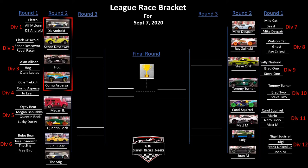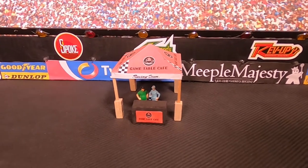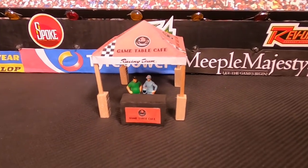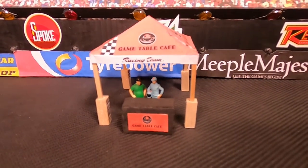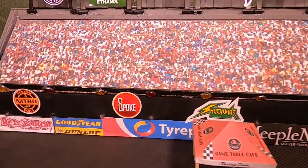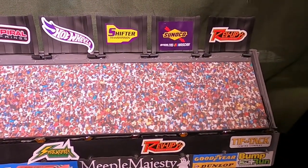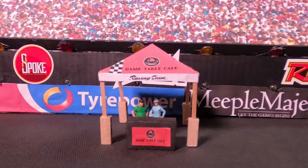Well, there you have it. As we can see in our bracket, we're set up for an exciting Round 2. This crowd is definitely ready for some racing — just listen to them. They're hyped and so am I. I'm hyped too. They're ready for some racing, I'm ready for some racing, the folks at home are ready for some racing. Let's get to Round 2.